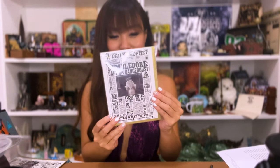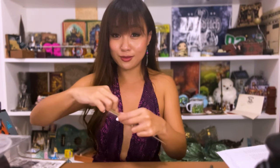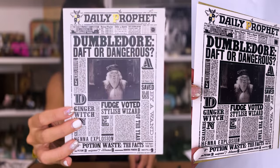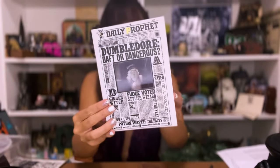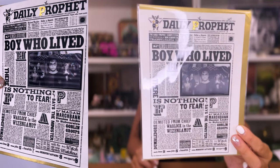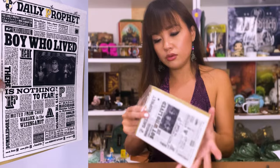Next we have lenticular cards — these are by MinaLima, so wonderfully done. They're like greeting cards, but of course I wouldn't send them out as greeting cards. One says 'Daily Prophet — Dumbledore: Daft or Dangerous, Harry Potter and the Deathly Hallows Part One.' The inside is just blank and it comes with a really nice gold foiled envelope. The next one is also from MinaLima — 'The Boy Who Lived, Harry Potter and the Goblet of Fire.' It's still in a plastic wrap.